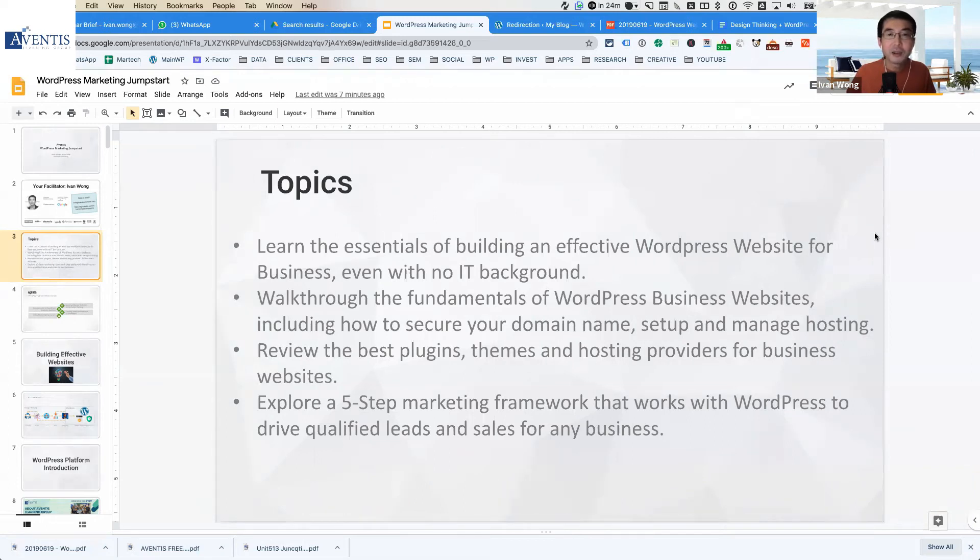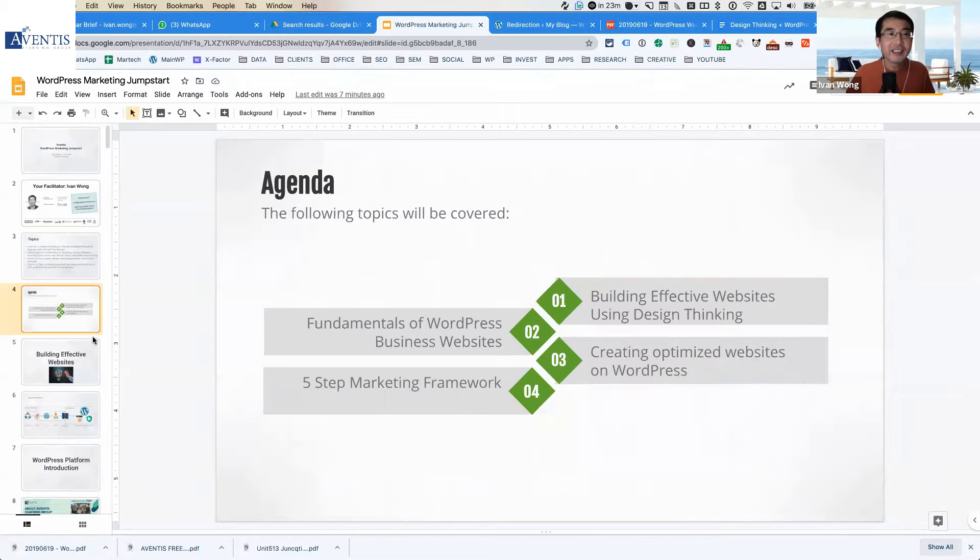We'll look into the concept of plugins, teams and hosting providers — basically what you need to cover in order to get a WordPress website up and running. So let's go straight in.